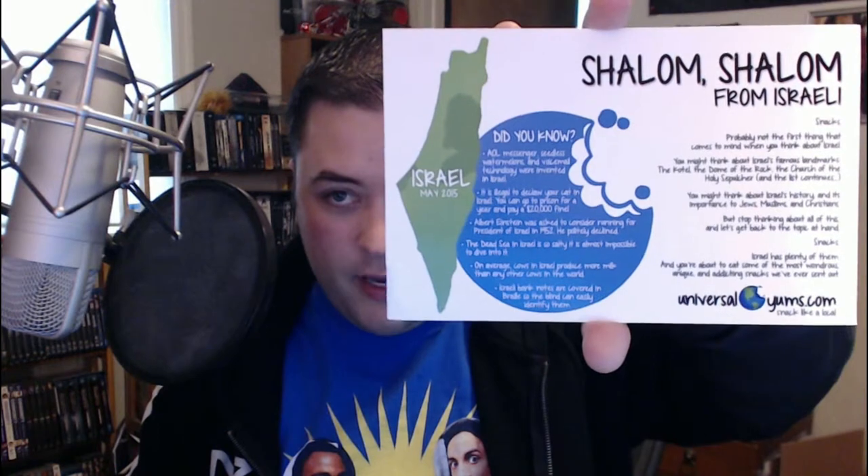What's up guys, Ronan here back with another food episode. Today it's going to be a new subscription box I've just received. The company is Universal Yums. Here's the box — pretty big box, quite a bit of stuff. They offer two different sizes of boxes, so I went with the larger one. This is a monthly subscription, and this month is Israel. I imagine everything will be kosher and stuff like that.